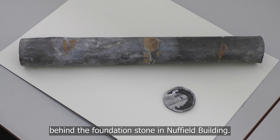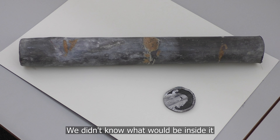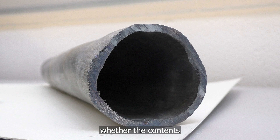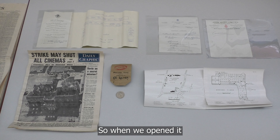This is the time capsule that was discovered behind the foundation stone in the Nuffield building. As you can see, it's a rather unassuming lead pipe. We didn't know what would be inside it, and even if it was a time capsule, whether the contents would be in very good condition or would have survived. So when we opened it and found all of the documents and items that we did, it was a brilliant surprise.